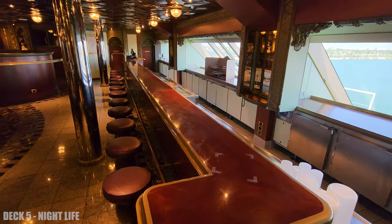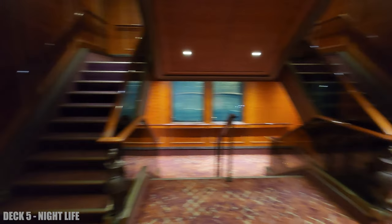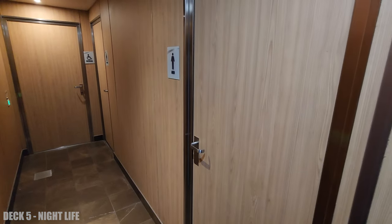One last thing: if you're enjoying the nightlife on the ship on deck 5 by the clubs, there is a restroom hidden in this hallway. So just keep that in mind — it's really convenient to the club and to all the fun at the back of the ship.